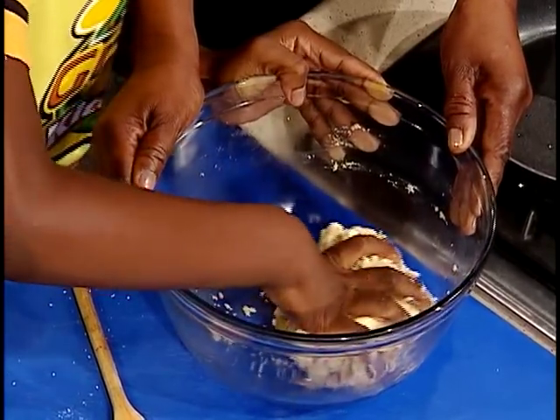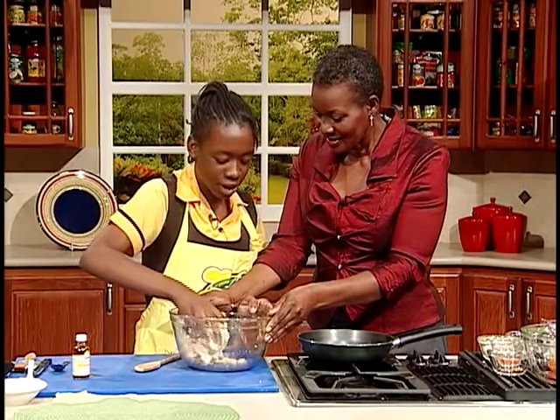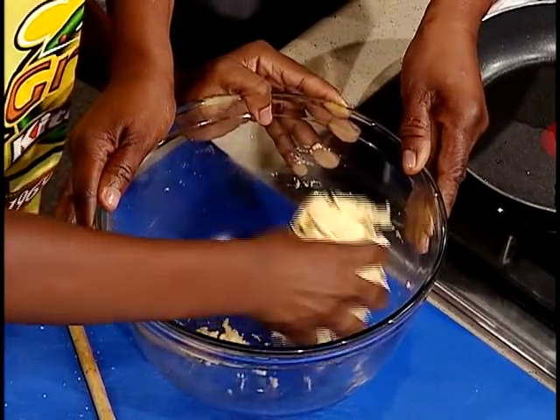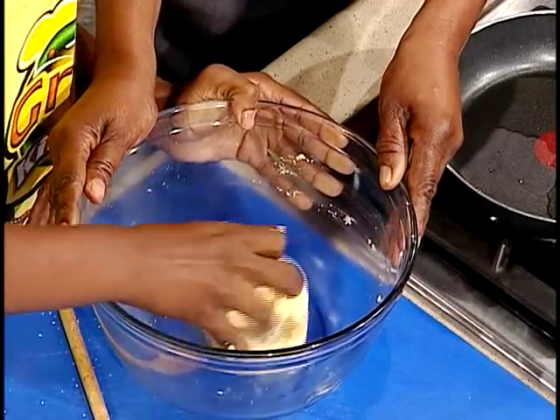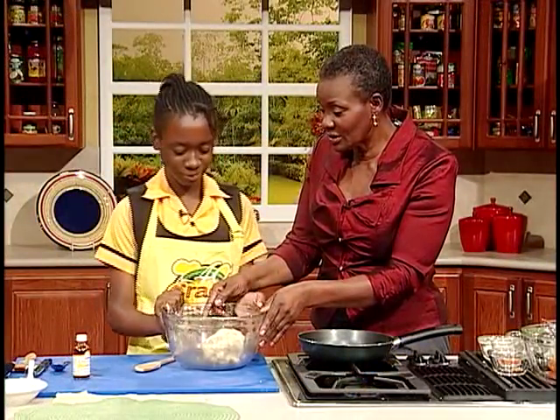My teachers, Ms. Green, Ms. Rose, and Ms. Gayle, they have helped me a lot. They have motivated me and pushed me to go further in it. Grace Kitchens has visited Denham Town High School and we see the wonderful work that is done in the Home Economics Department there. This is finished now? Yes.